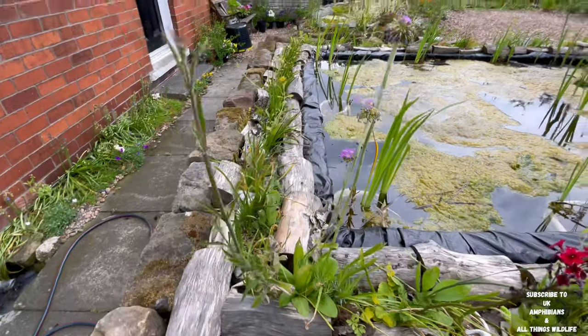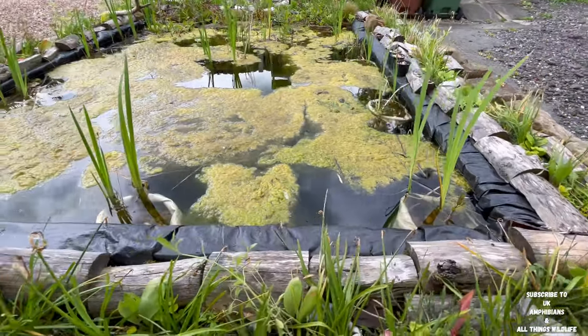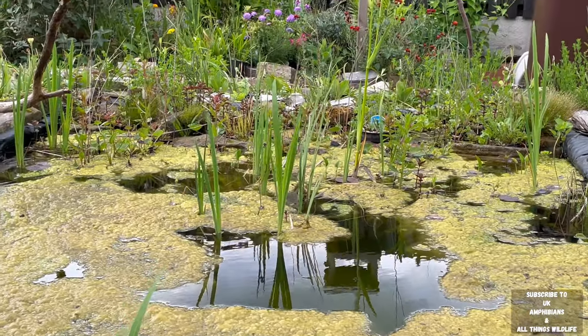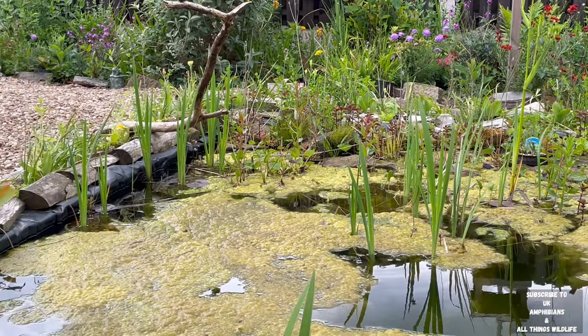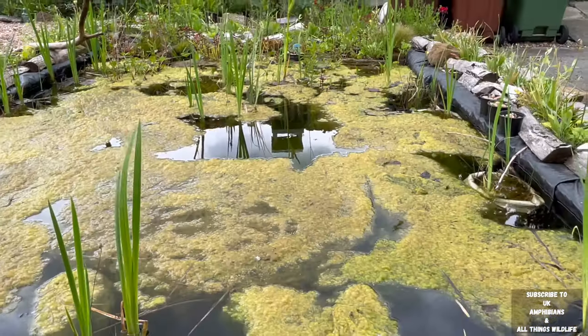We still have quite a lot of algae on top of the water unfortunately. To be honest, we don't like to just rake this out as it could have newt eggs on it, so we just sort of pull it to the side in the pond rather than pulling it out with possible eggs on, and possible newts that could get stuck inside the algae too.